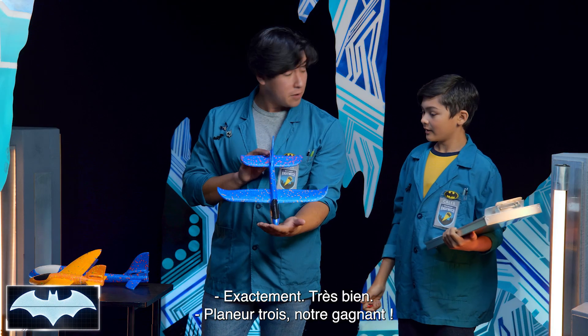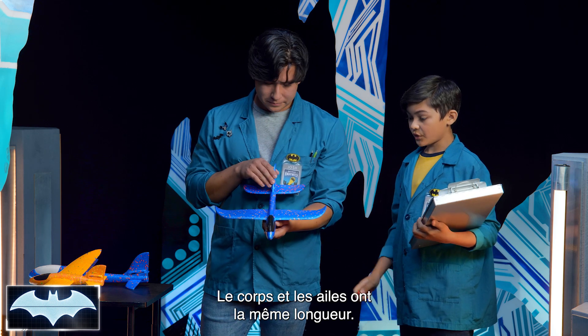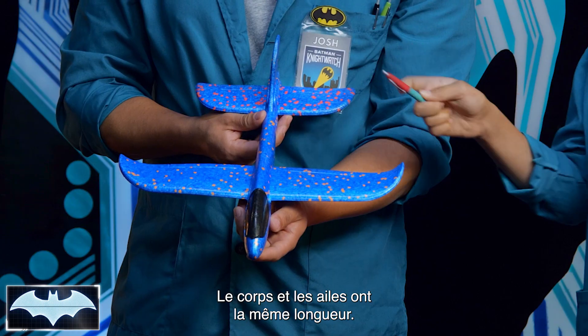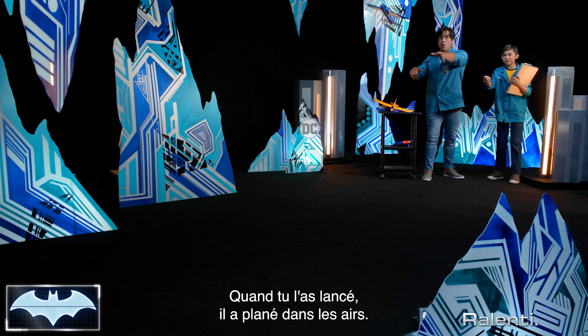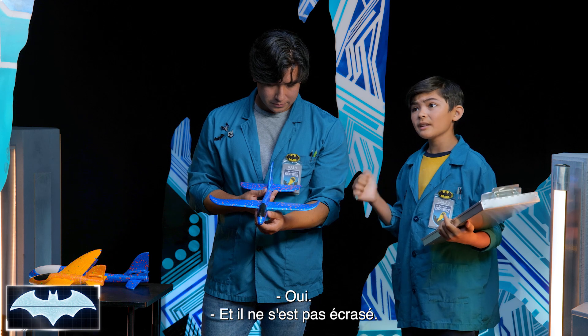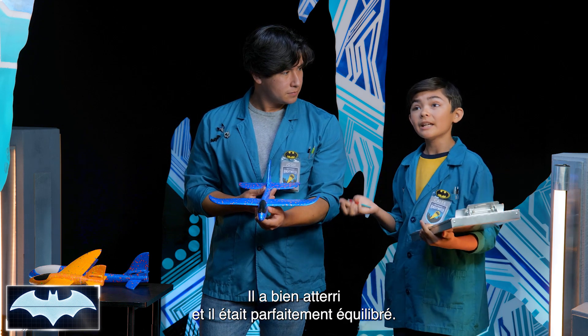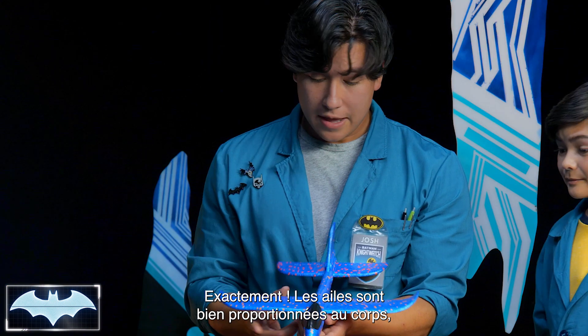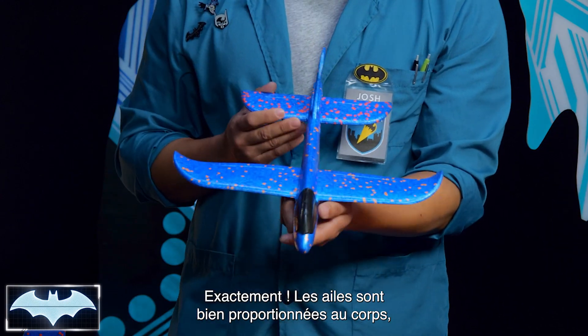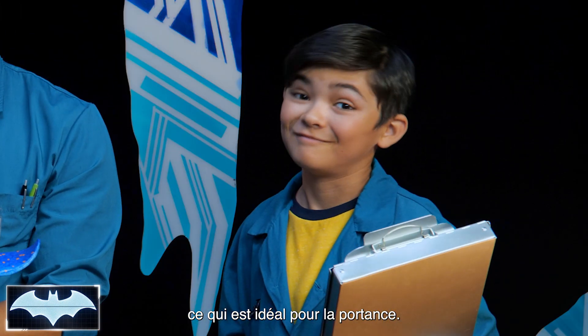Glider 3 — our winner at 22 feet. It has the same length for both the body and wings. When you threw it, it glided through the air and it didn't land with a crash — it landed smoothly and was perfectly balanced. The wings are super proportionate to the body, which is the ideal way to deal with lift.